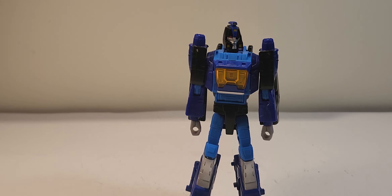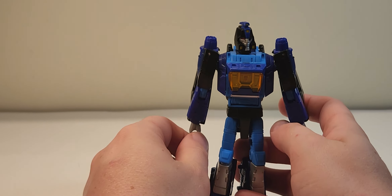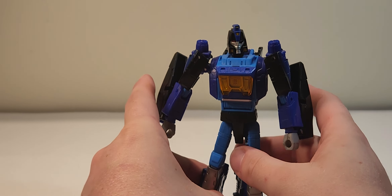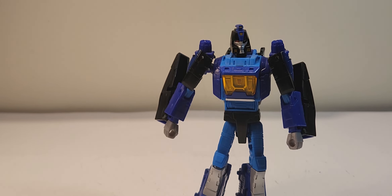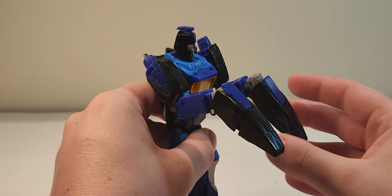Hello everyone, welcome back. Today we are looking at the Transformers Generations Shattered Glass Blur. First and foremost, I just want to say I'm not a fan of this mold — it just doesn't do it for me. I like the colors and I like the character, but the mold itself is a little meh. I didn't like it in the Studio Series and I don't like it here. The giant praying mantis arms are just not my thing.